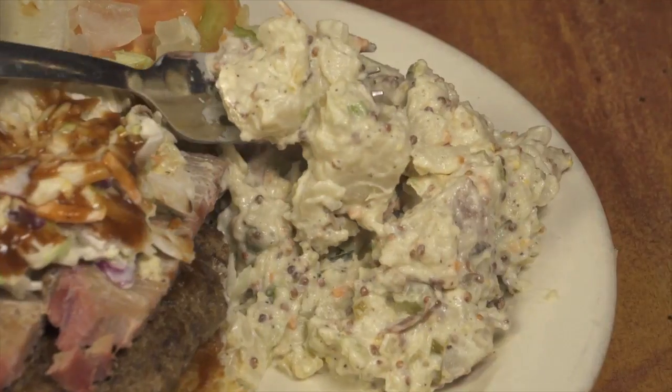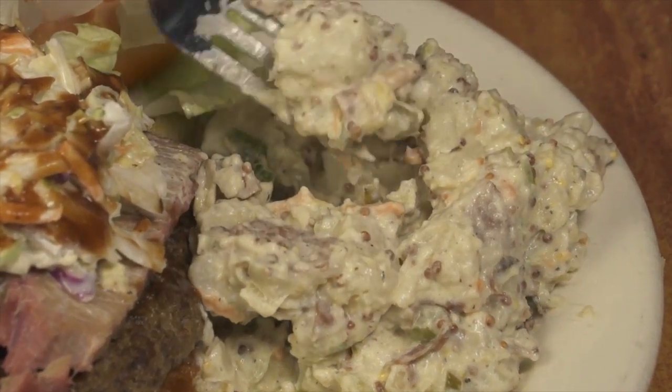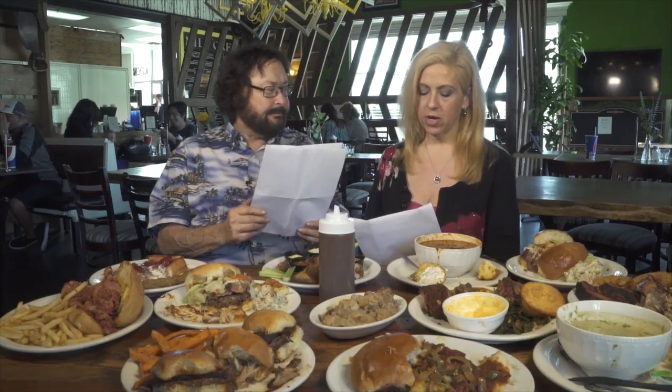You also get a choice of side. We had potato salad with this one — carrots, celery, and a grain mustard. Excellent potato salad. It was a very grainy mustard and really good. I thought it was actually an exceptional potato salad, a lot of flavor.